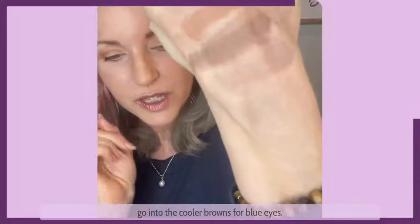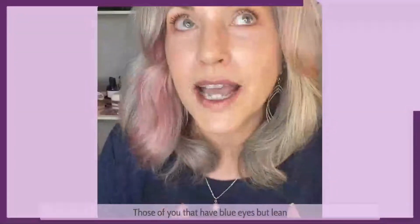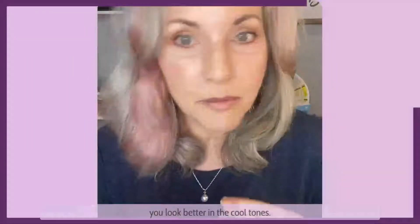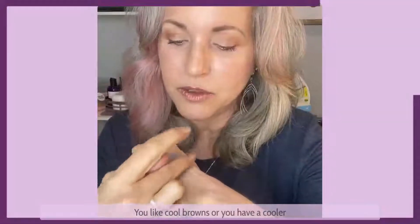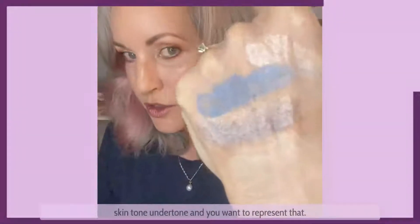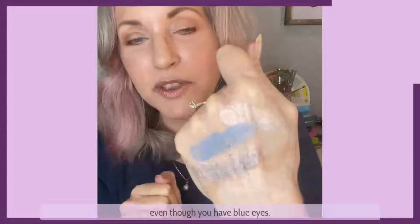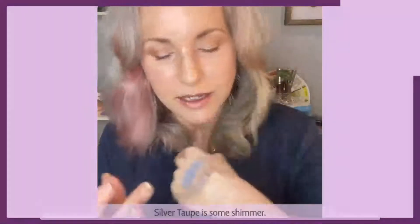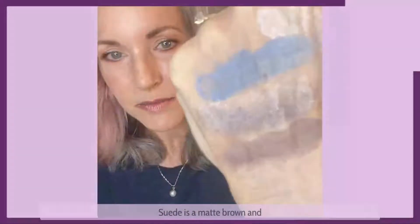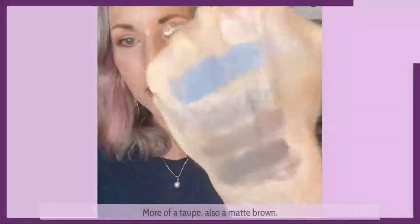Now we're going to go into the cooler browns for blue eyes — for those of you that have blue eyes but lean towards a cooler skin tone and feel like you look better in cool tones. How about silver taupe? If you like cool browns or have a cooler skin tone undertone and want to represent that, silver taupe is going to work just as well. Next I have suede — silver taupe has some shimmer, suede is a matte brown — and sable, which is a little darker than suede, more of a taupe, also matte.